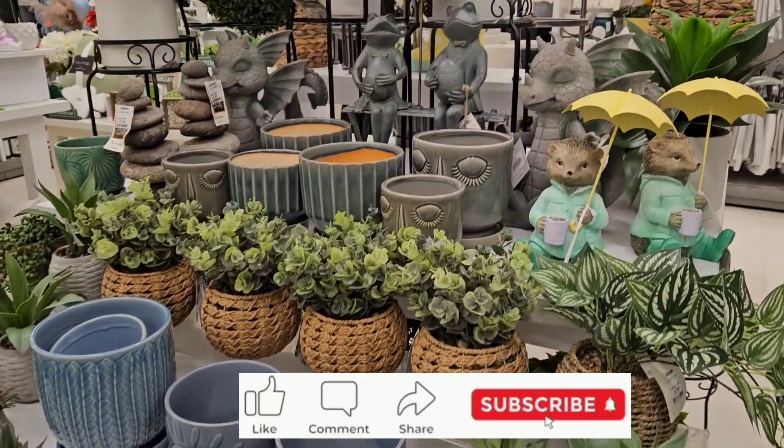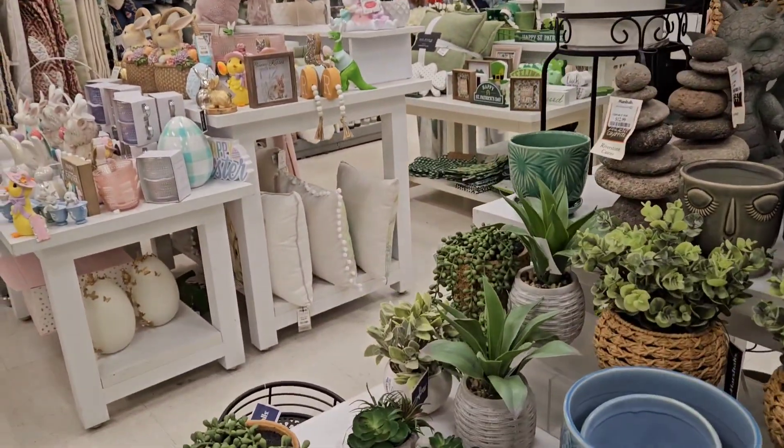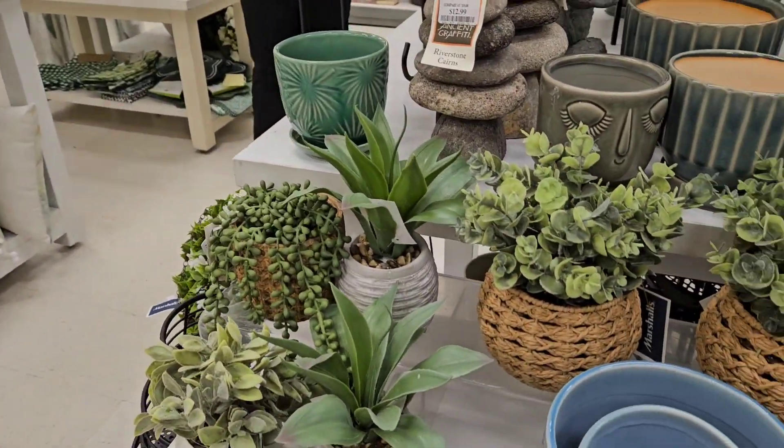Anyway, guys, this is my shopping vlog. Thank you for coming with me and thank you for joining me. This is my first vlog — I hope it wasn't boring.